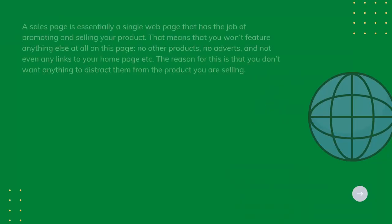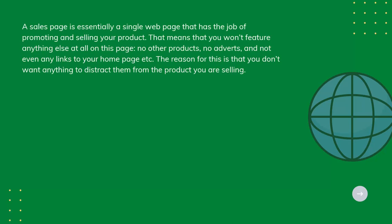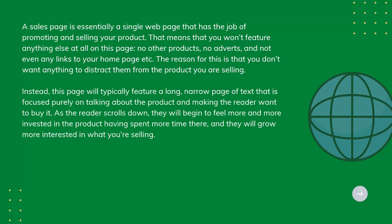Your Sales Page. A sales page is essentially a single web page that has the job of promoting and selling your product. That means that you won't feature anything else at all on this page – no other products, no adverts, and not even any links to your homepage. The reason for this is that you don't want anything to distract them from the product you are selling. This page will typically feature a long, narrow page of text that is focused purely on talking about the product and making the reader want to buy it.